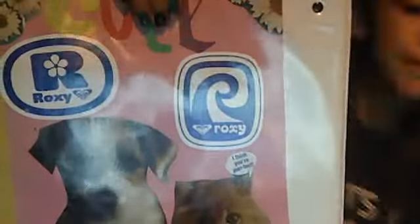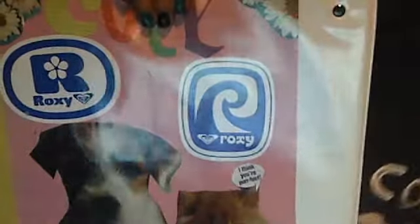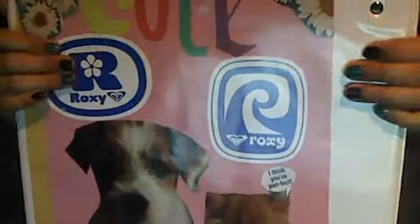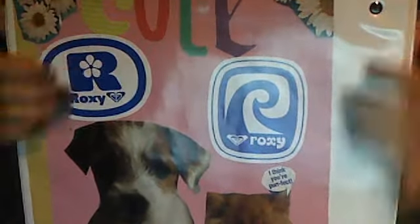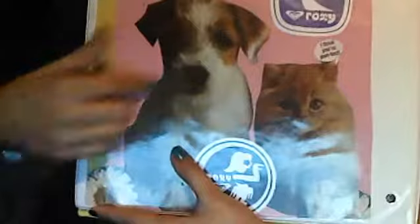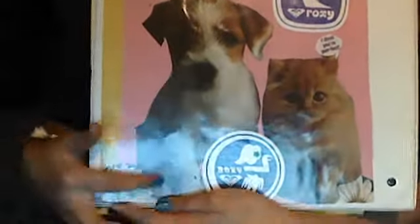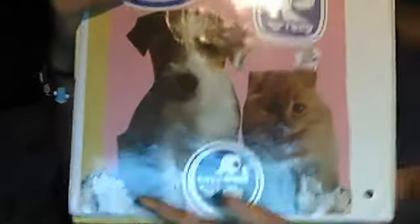And then on the back I have this paper one. It'll also be very helpful if you get a magazine — an old magazine, whatever type you want — and you want to cut out pictures. What I have here was from a magazine though. It's this kitten and this puppy, and it says 'I think you're purr-fect.' And then it just has some Roxy stickers that were my friend's.